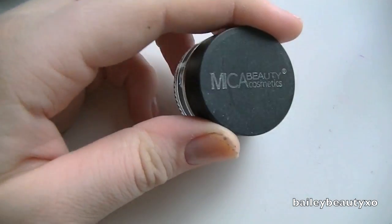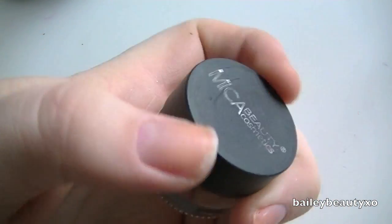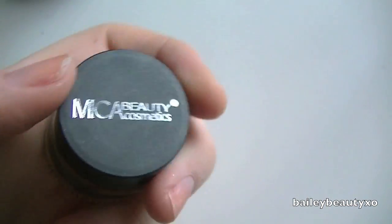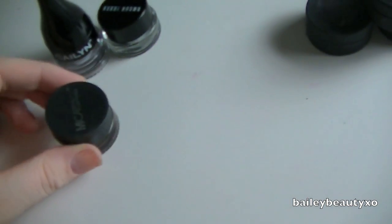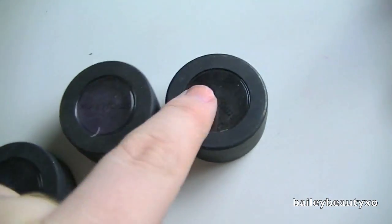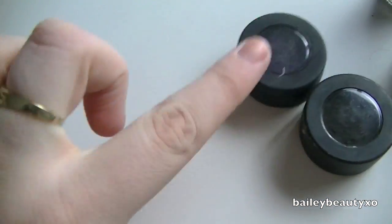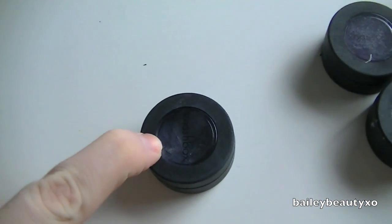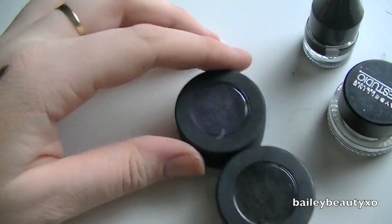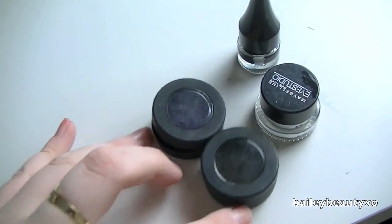The Mica Beauty one — I've only used it a couple times and I'm not sure, but maybe I'll keep it. Then my Smashbox ones: I know I'm going to get rid of the black one. I love the blue one on my lips, so I'm keeping that. The purple one is done. No, I'm going to keep it because I really like putting it on my lips. Those two others are going — bye-bye.